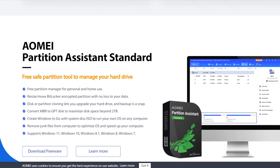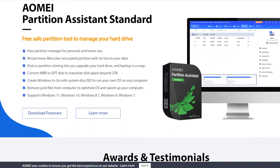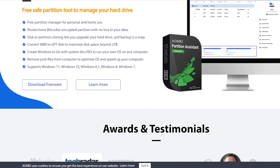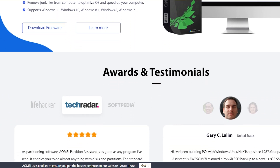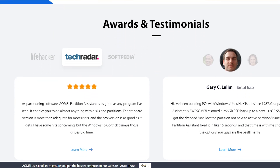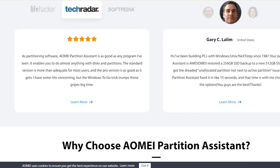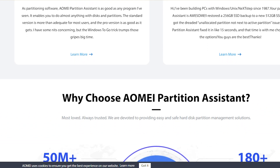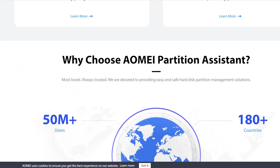This is especially useful for content creators and those with larger hard drives. Another standout feature is the ability to create a Windows To Go with your existing disk or ISO files. This means you can carry your own operating system on a USB drive and use it on any computer. The AOMI Partition Assistant also offers file cleanup, allowing you to remove junk files and optimize your operating system, thoroughly speeding up your computer's performance.